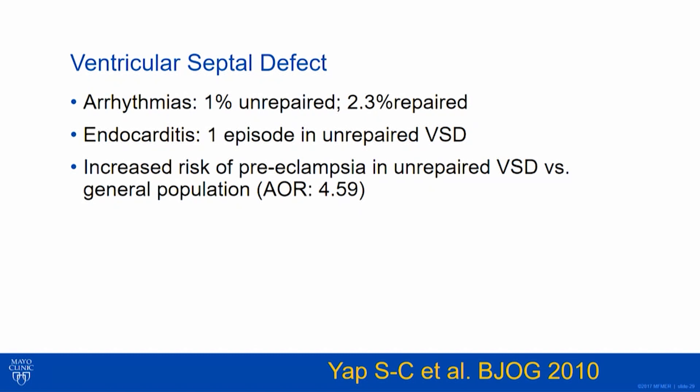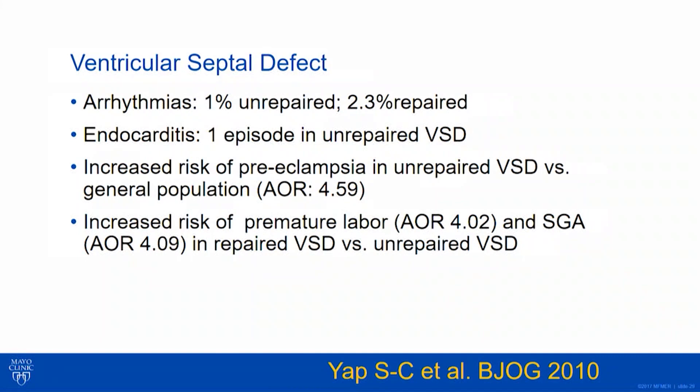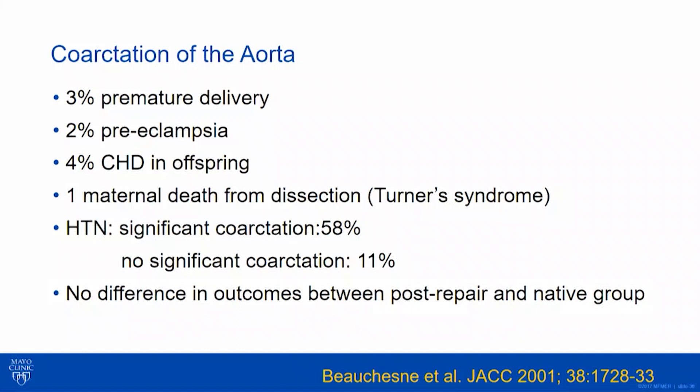Endocarditis was very rare — only one episode in the whole group. Here's our signal for preeclampsia again: cardiovascular disease influencing pregnancy in the vascular space. Compared to the general population, unrepaired VSD was significant for preterm labor and small for gestational age. Repaired VSD patients did worse, again because they probably had more significant cardiovascular impact early on. Recurrence of CHD was about 2% — we see that in most single simple defects, about a two to three percent risk.